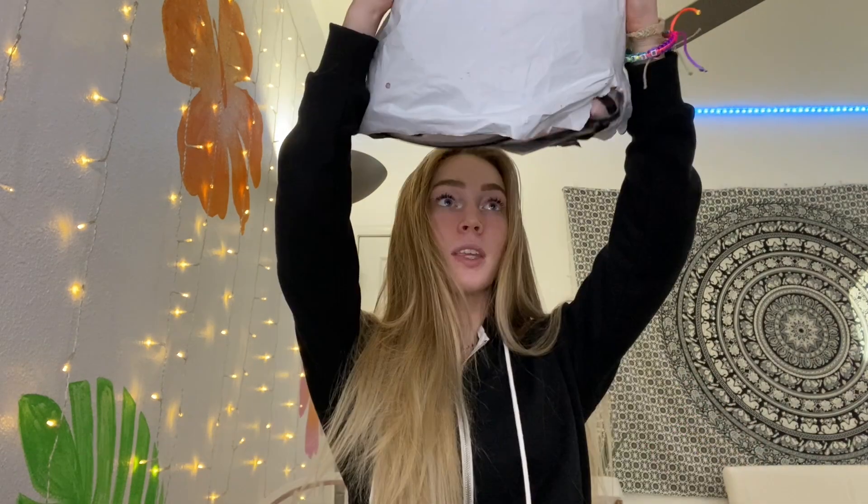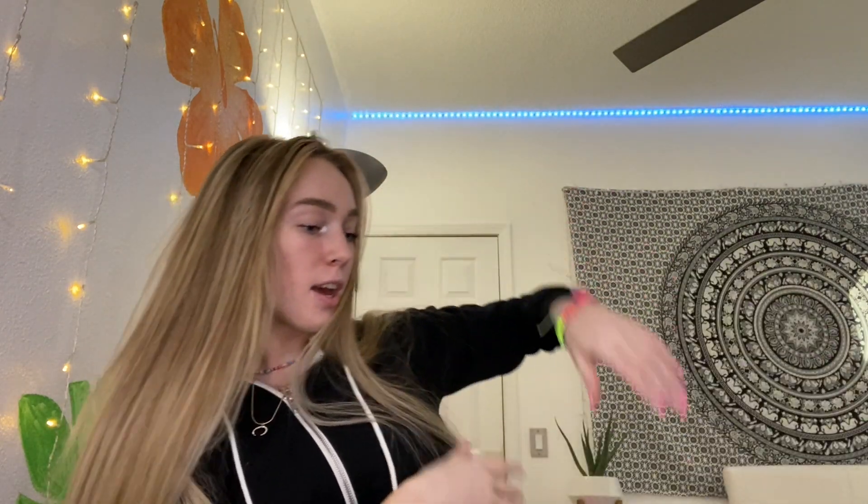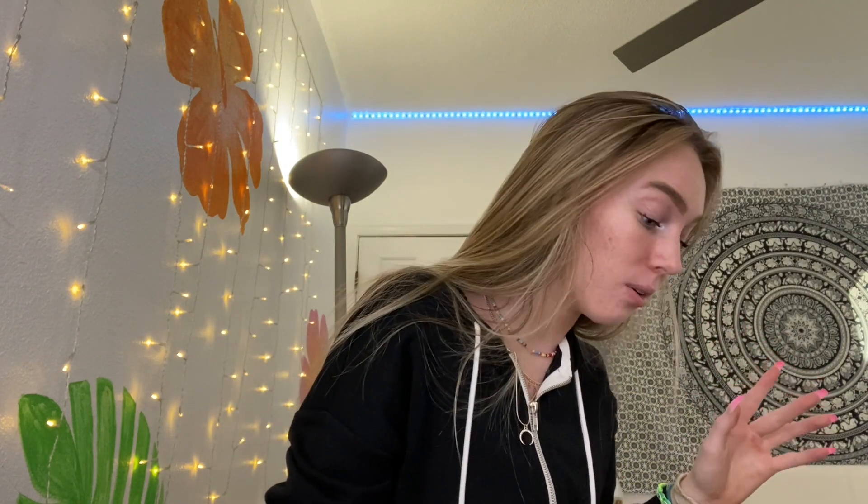I've been waiting such a long time to make a video like this. I love shopping haul videos — I love watching them. As you guys can tell by the title, I am doing a Shein shopping haul. Look at that package — she's beefy. They're put in here so organized. Should I just dump it out? I'm waiting for the stuff to come in for a while and now it's here and I don't know how to act.